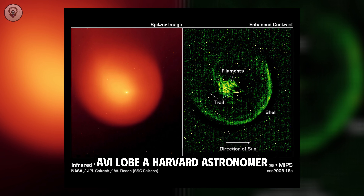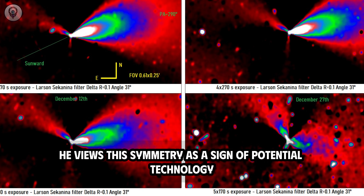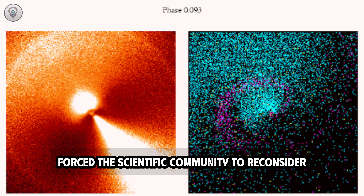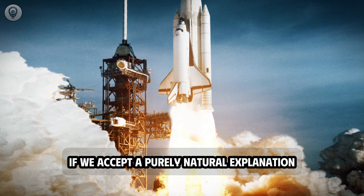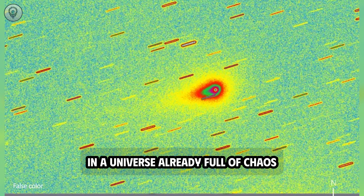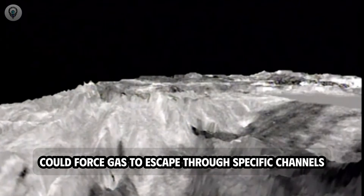Avi Loeb, a Harvard astronomer known for asking unsettling questions about the possibility of extraterrestrial technology, argues that it's difficult to dismiss this as mere coincidence — viewing this symmetry as a sign of potential technology. Loeb doesn't claim 3i Atlas is a spacecraft or an artificial device, but he poses a question that has forced the scientific community to reconsider: if it's just a rock, why is it so perfectly balanced? Some astronomers suggest that the object's rotational motion could force gas to escape through specific channels, creating the illusion of order.